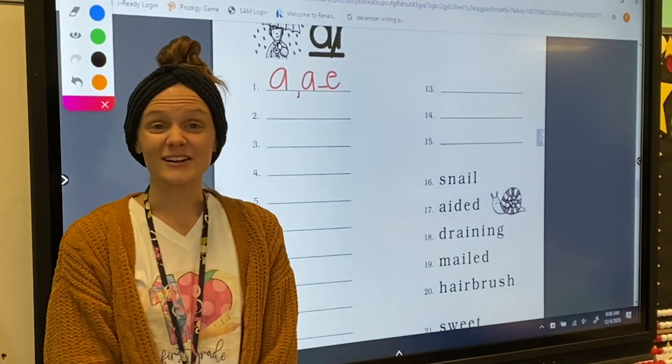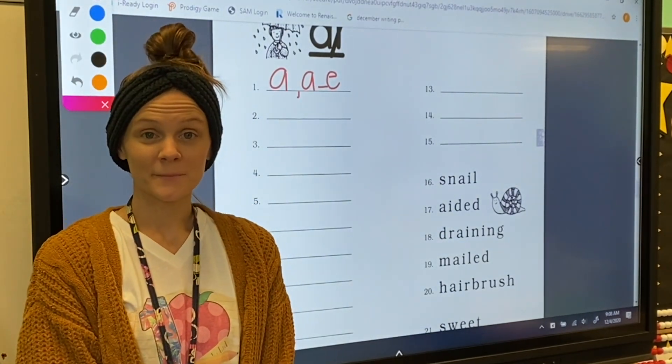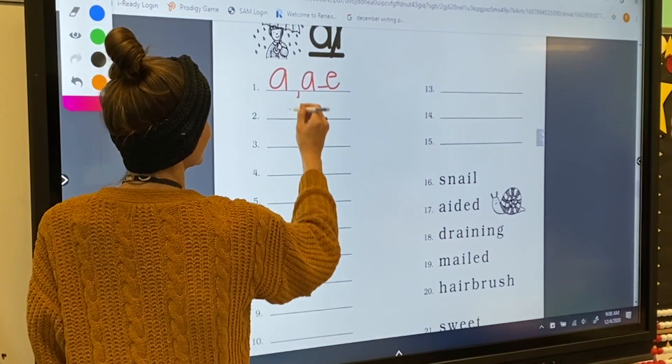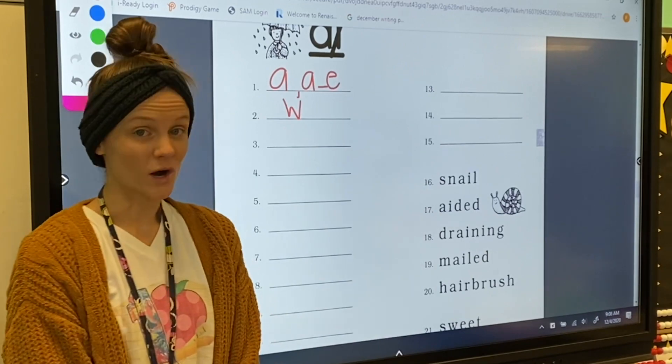For number two, my letter sound is W. Letter W makes the W sound.